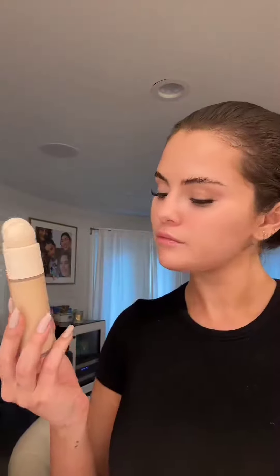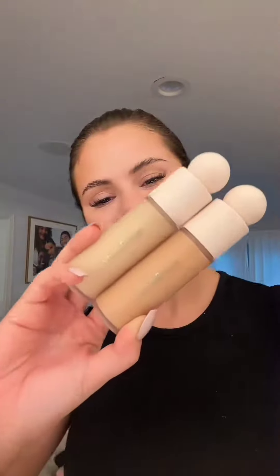I broke my hand. I tripped. And I'm going for a more full coverage because I'm going out to dinner with friends. So I'm using my foundation, not my tinted moisturizer, which I usually use. And that just kind of gives me a bit more coverage.